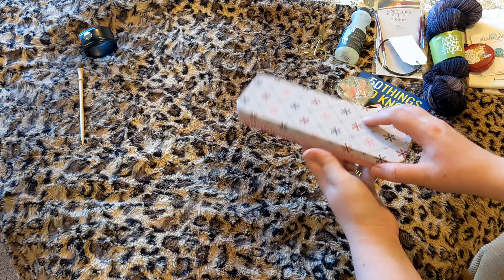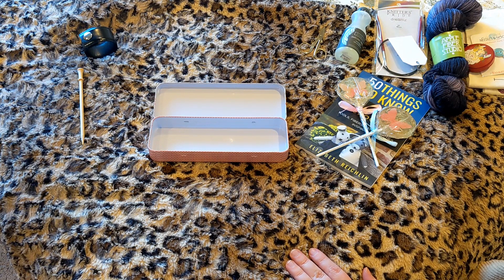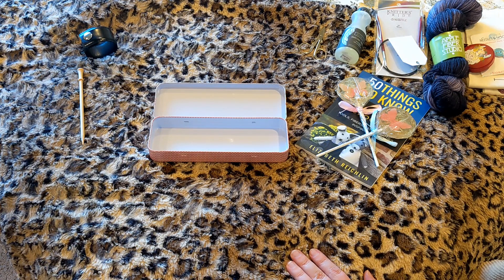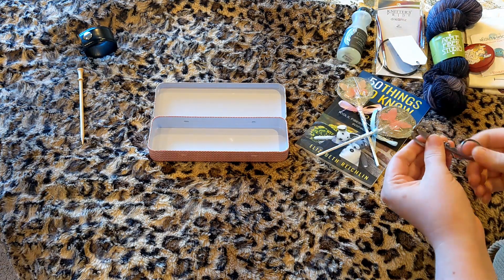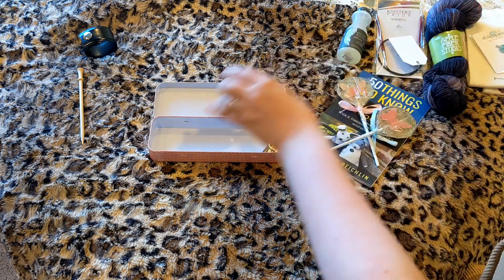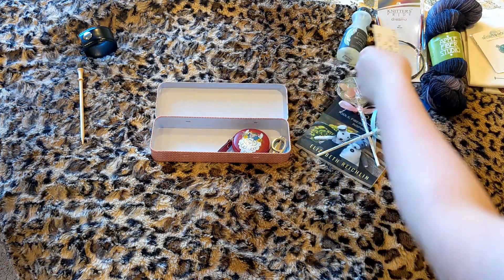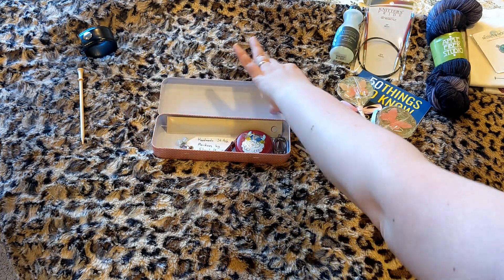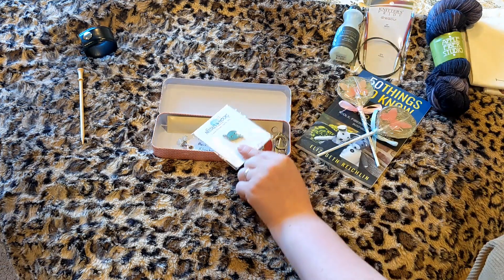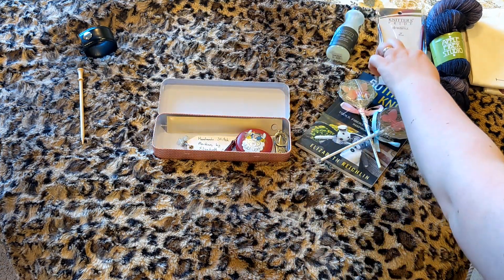To hold all of that, you will be receiving this tin that you'll recognize from my Hobby Lobby stitch miss box video. I figured I'm not using it, so I might as well give it to somebody who will. A lot of this stuff fits really nice and neat in there. I will also be including a couple of tapestry needles on a card. The pin will be able to go in there once it's taken off the backing, and the scissors will also squeeze in once out of the package.